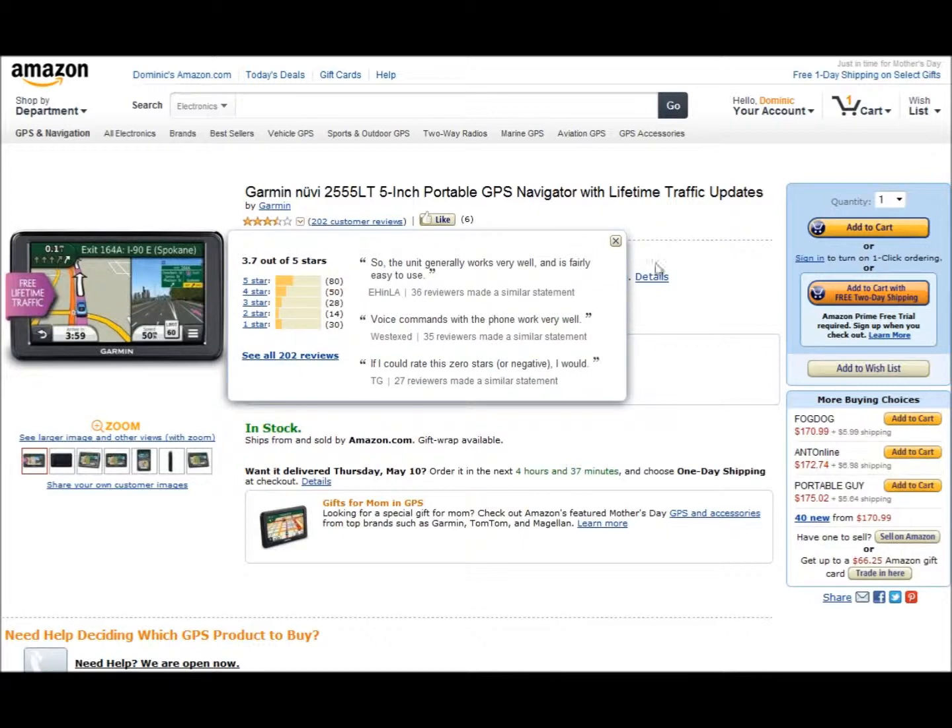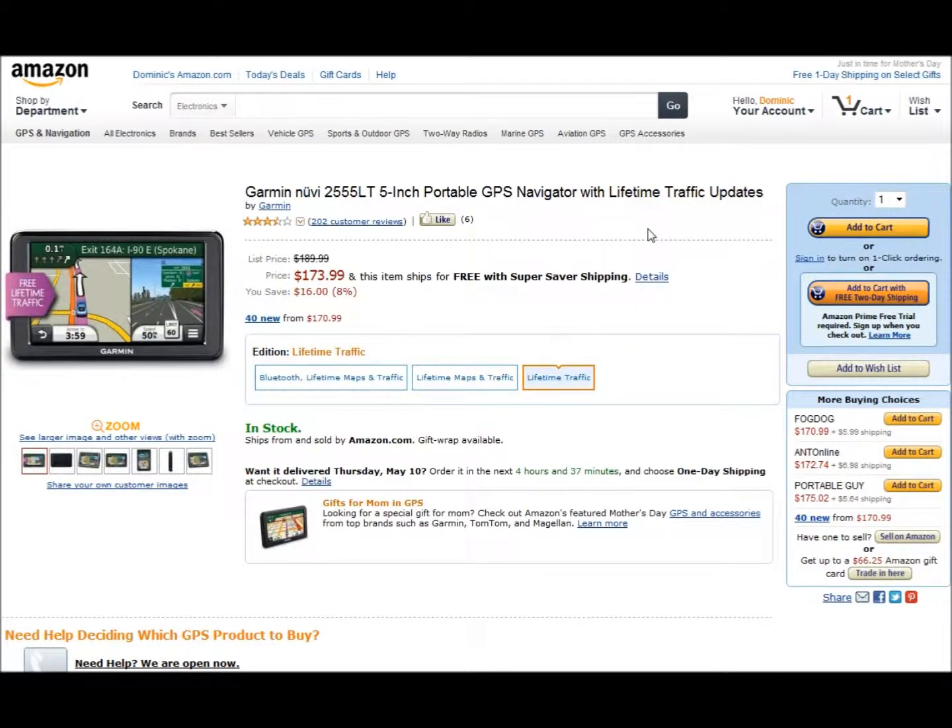So the Garmin Nuvi 2555 LMT appears to be well worth your investment. Overall, it holds a 4-star rating.